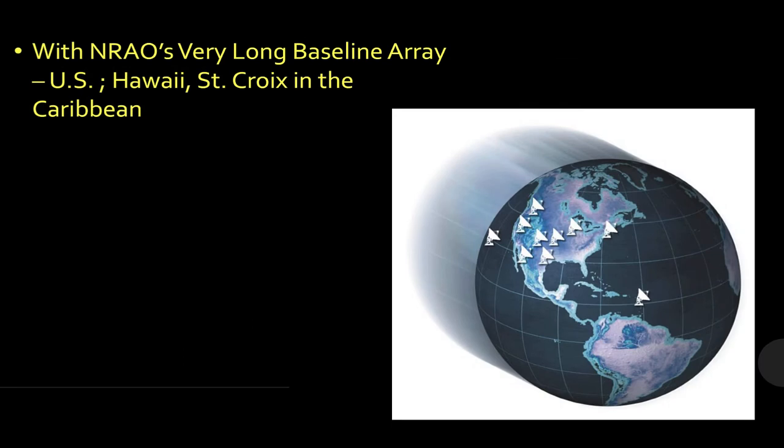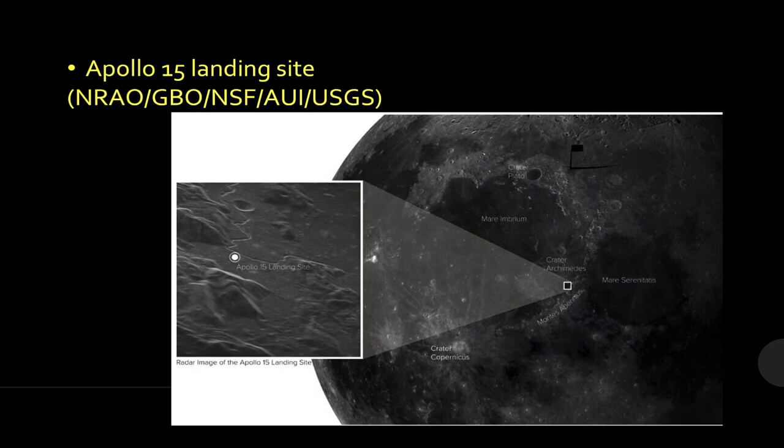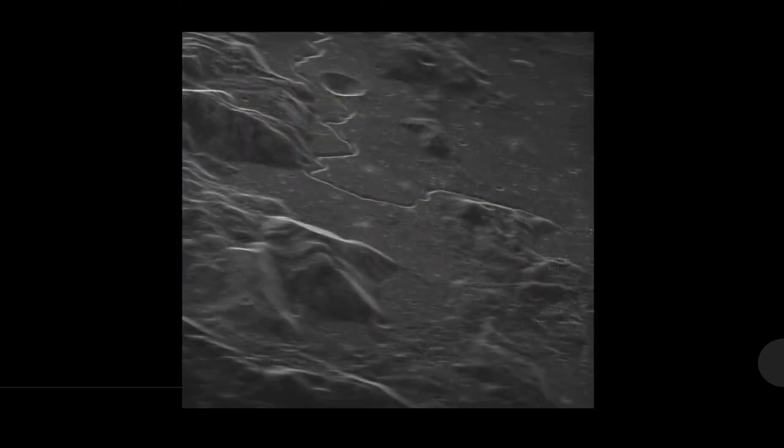This utilizes the National Radio Astronomical Observatory's very long baseline array, including telescopes in the U.S., St. Croix, and the Caribbean. What they've been able to do with this initial test is to radar image the Apollo 15 landing site. What you're seeing here is not a photograph, even though that's what it looks like — this is purely a radar image. That is amazing detail.